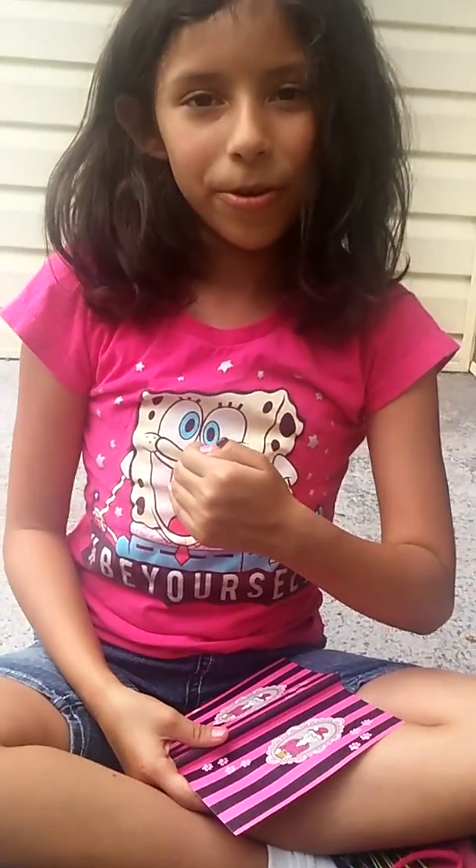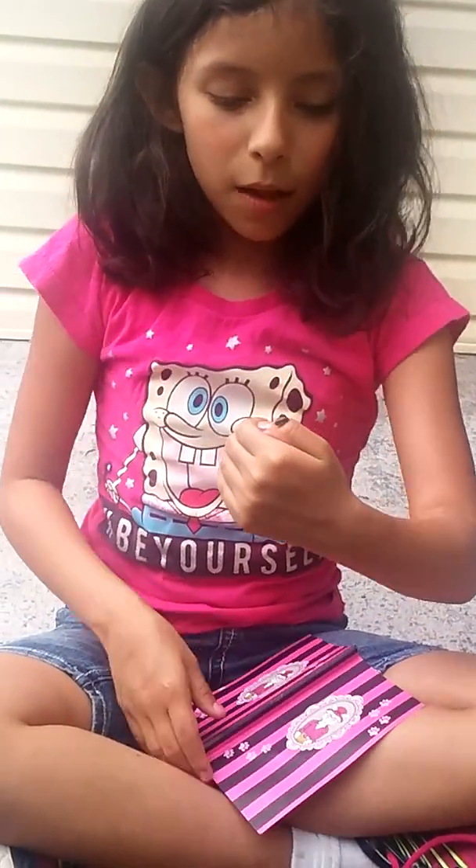Welcome to Girls Camp, and this week for Creature Feature, I am showcasing the Pill Millipede.